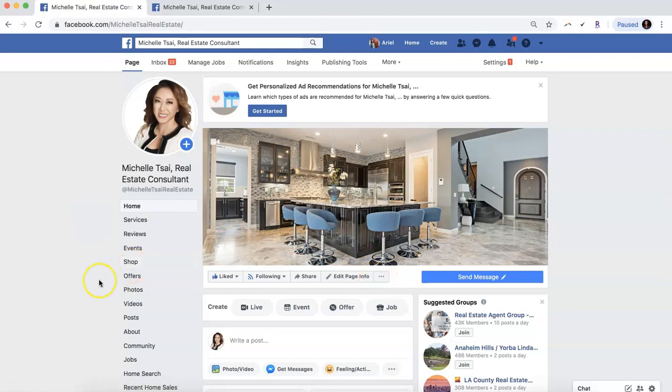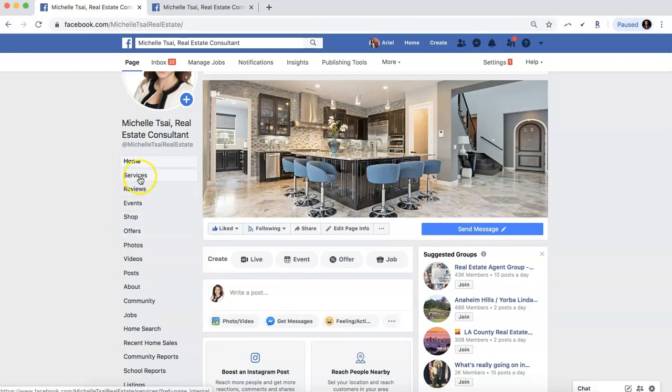Now, instead of having to go into the more settings option and general and additional information, all you have to do is find 'About' on the list on the left-hand side. Everyone's will look a little different depending on how you have your Facebook page set up and what options you have, so just find the About option.